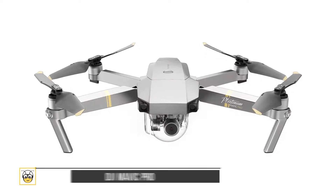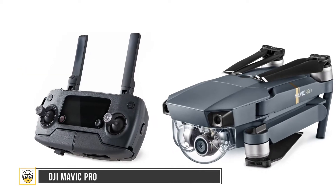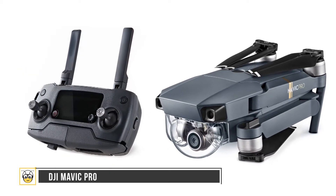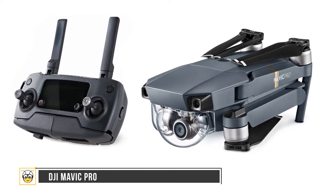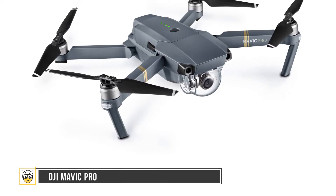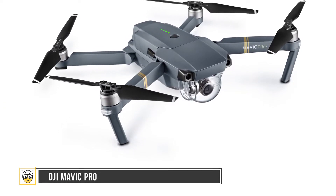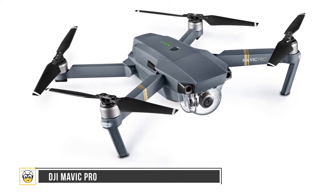Next up is the DJI Mavic Pro — the drone of the year, exclusively made for outdoor adventurers. The Mavic Pro has four rotors and can fly up to 23 minutes. It can be controlled with a smartphone, remote control, or even by waving your hands. The gesture recognition system helps control the drone without a controller, and it features an excellent 4K over 30 fps camera.